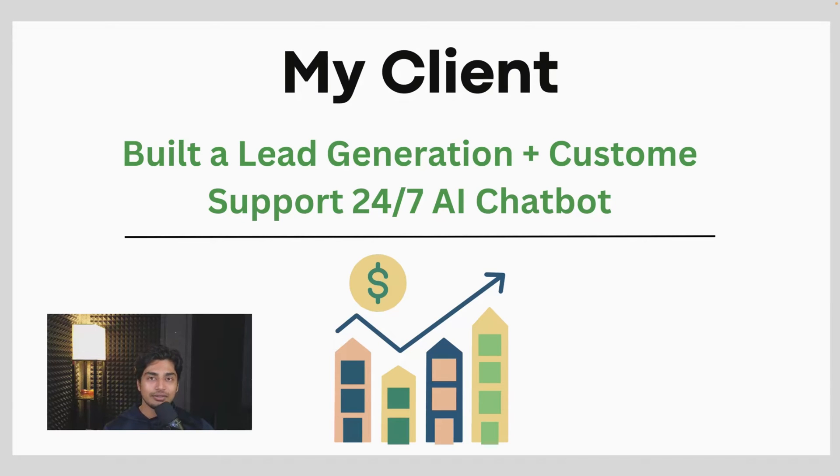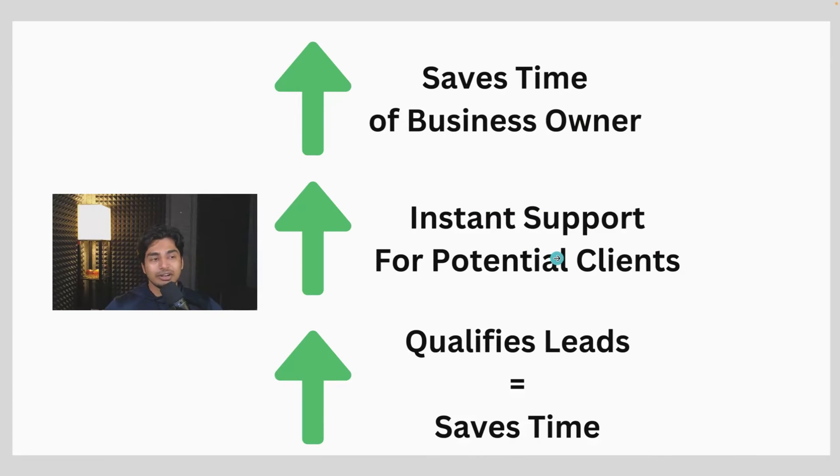The first client I personally signed for my AI automation agency was multiple months ago — a person in real estate who wanted a lead generation and customer support chatbot on their website. This would be a 24-7 AI chatbot that qualified leads and handled customer support. A chatbot was super useful to this person and businesses like this — too busy, not enough time, they want something on their website that can help them, especially with a lot of traffic.